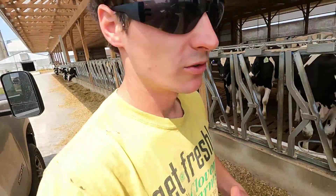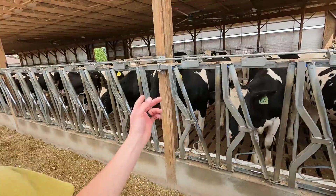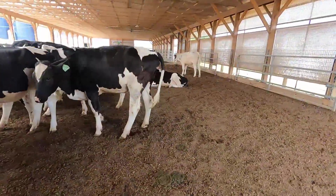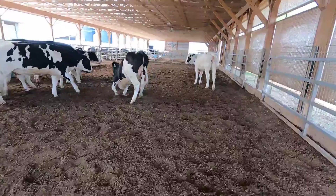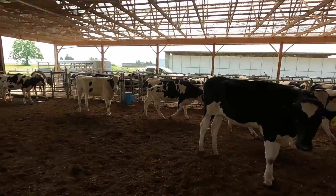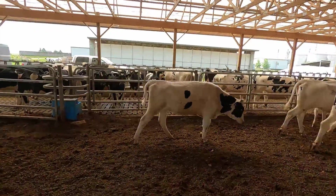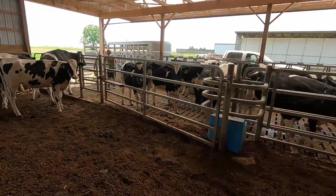We got a bunch of heifers to move around today. We want to move some young calves into this barn and send some big ones to the other farm. We'll close this up so they don't run out into the pasture. This is our breeding age pen — once we get them pregnant we can move them out. Right now there's a lot of pregnant heifers in here, so it was easy to find a group to take to the other farm.